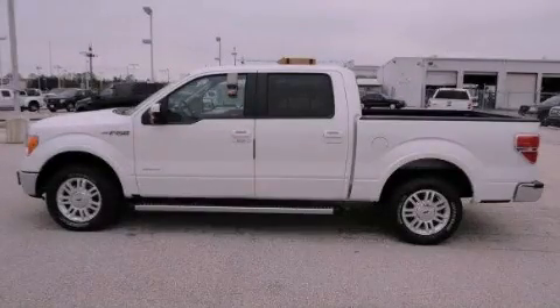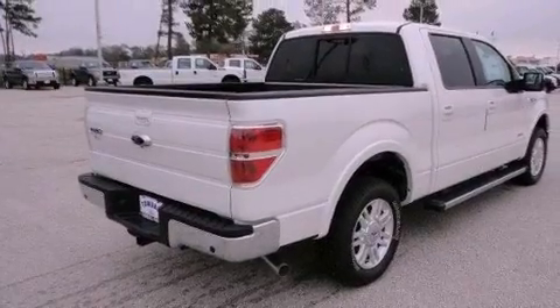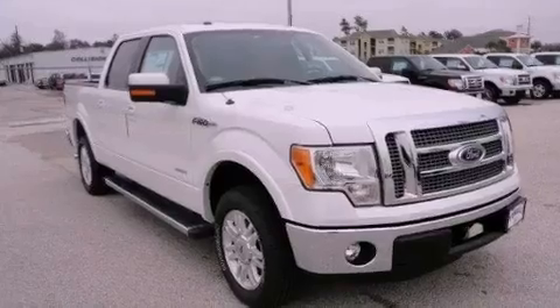This is a brand-new 2012 Ford F-150. Strong, durable, and dependable. It has a 3.5-liter six-cylinder engine and a six-speed automatic transmission.